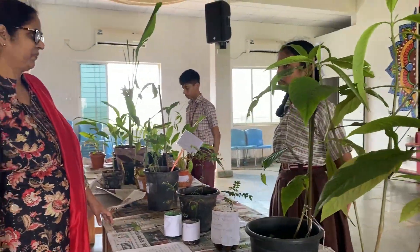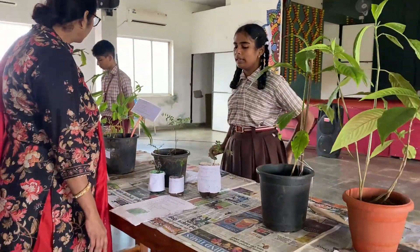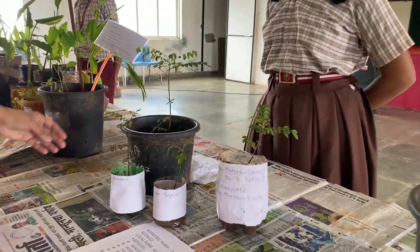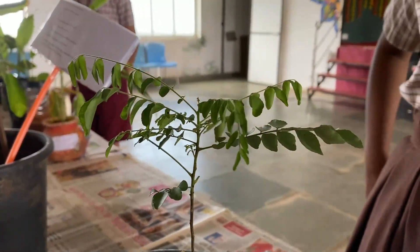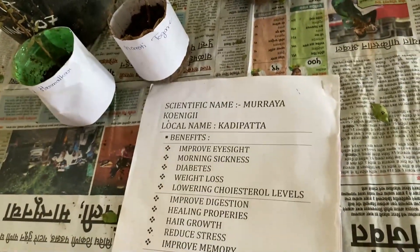This is Vedika Vivek Thoraskar from Standard 9. Today I am going to explain about this plant. Its benefits are: it improves eyesight, helps with morning sickness, it reduces diabetes, it reduces weight, it improves memory, and many more benefits.